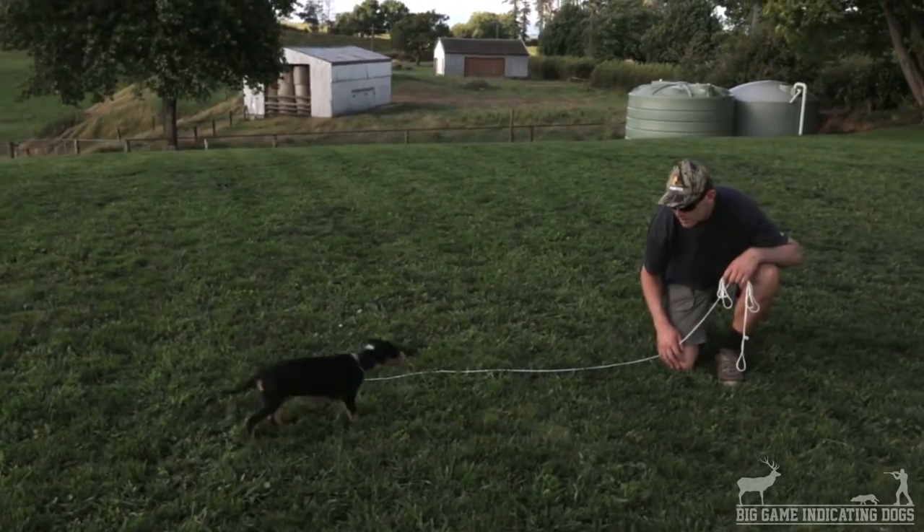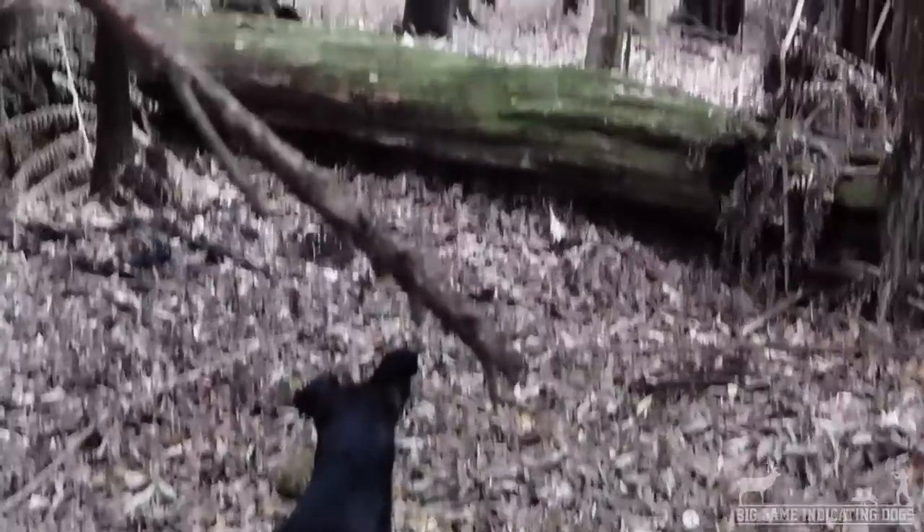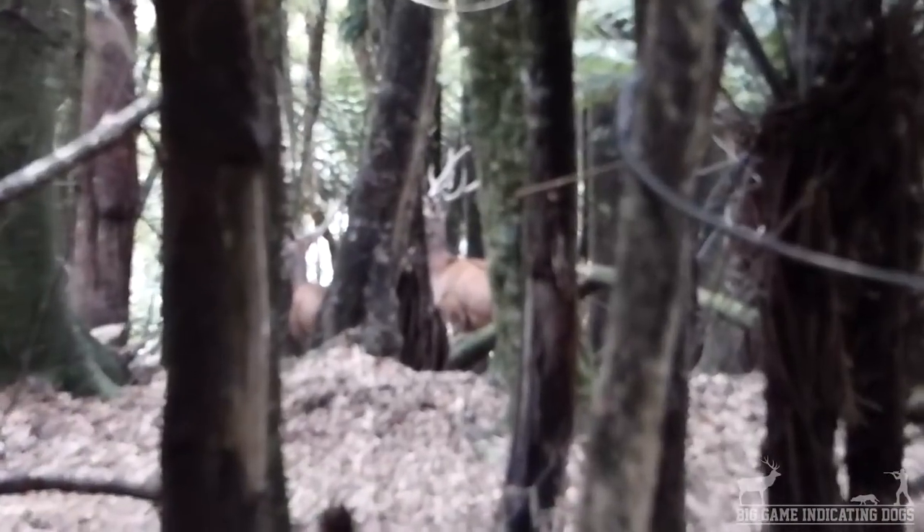If you want to do this yourself, you've got everything you need to train your own dog and hunt like this in the deer dog training blueprint — the links are in the description below. For now, we'll get into this episode, I hope you enjoy it.